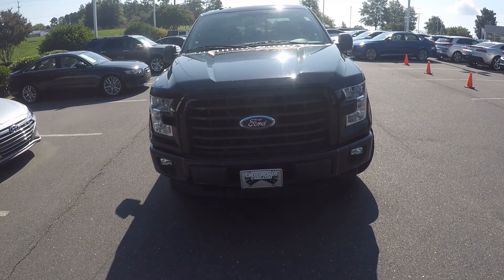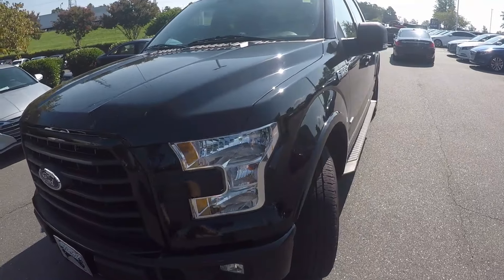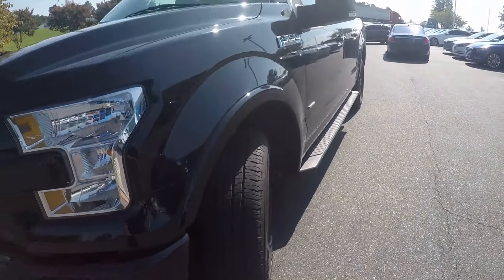We're here today at Keffer Hyundai with the 2017 Ford F-150. As we begin our walk around, the first thing we'll do is check out the tread on the tires. Excellent tread left on those.